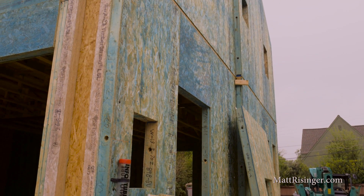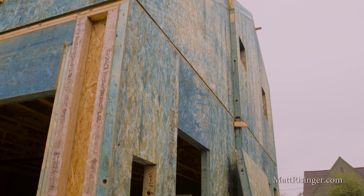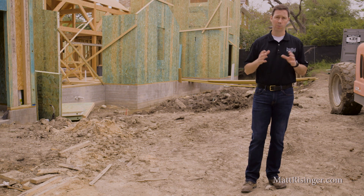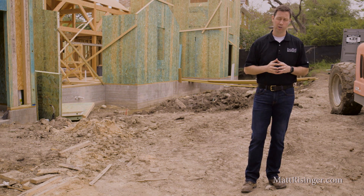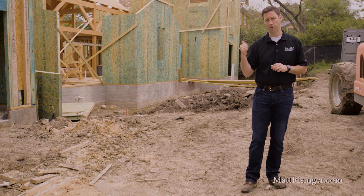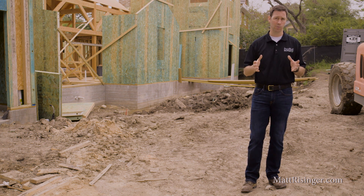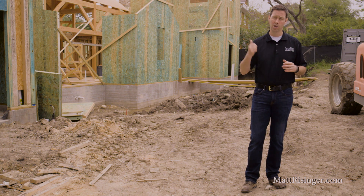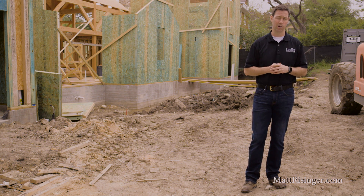This is basically a big jigsaw puzzle that the framers put together on site. There are three big benefits to building with SIPs. Number one is cycle time. We're going to end up framing this house about 50% faster than a typical house. We're going to spend a little bit more for the SIPs panels and the package, but we're going to save some labor time on this house.